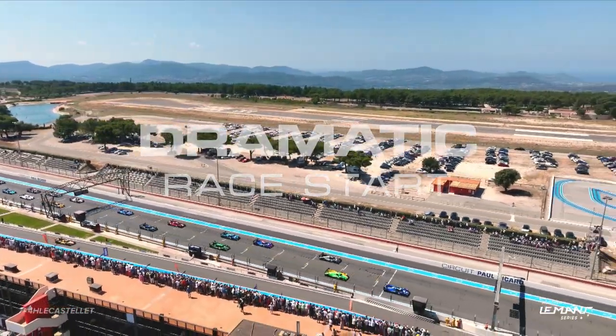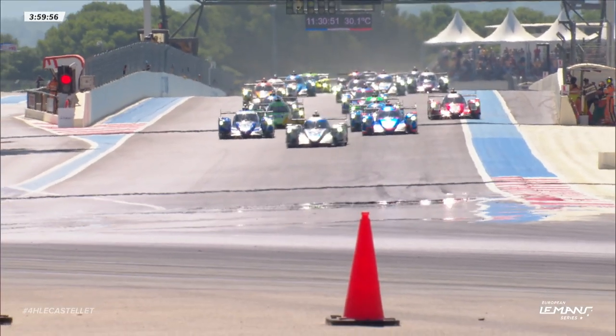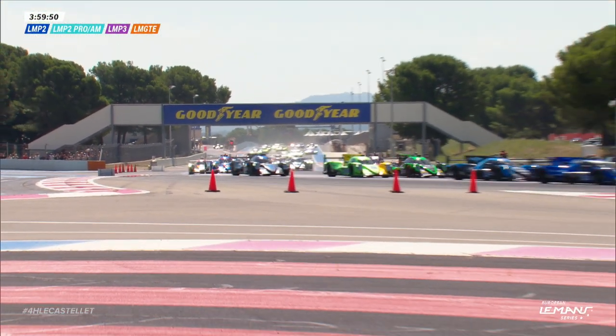That should start in the main grid, but they're all over the place here at the start of the race. We are racing for the European Le Mans Series at Le Castellet. That looks to me to be a start that will require some investigation.